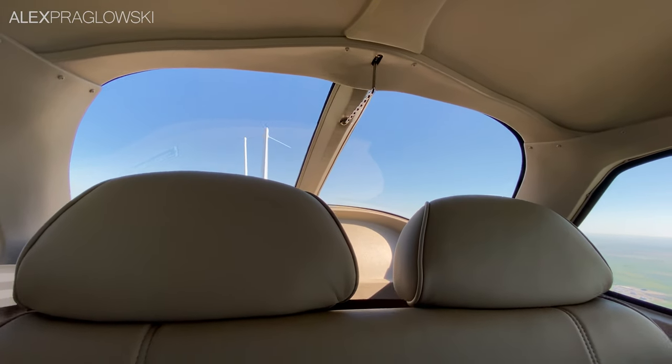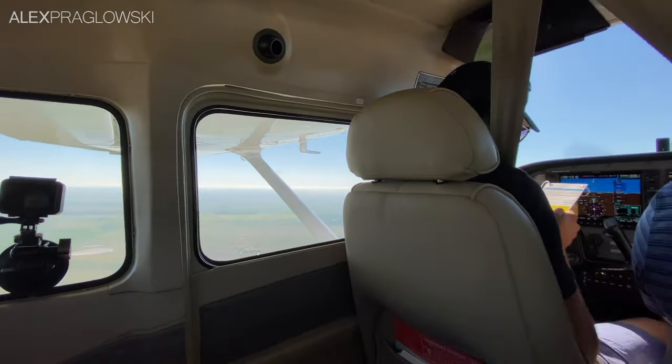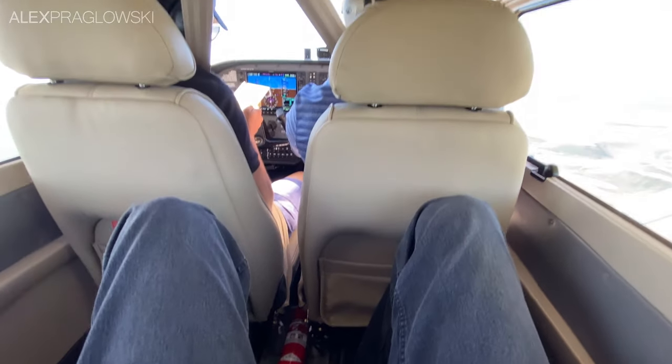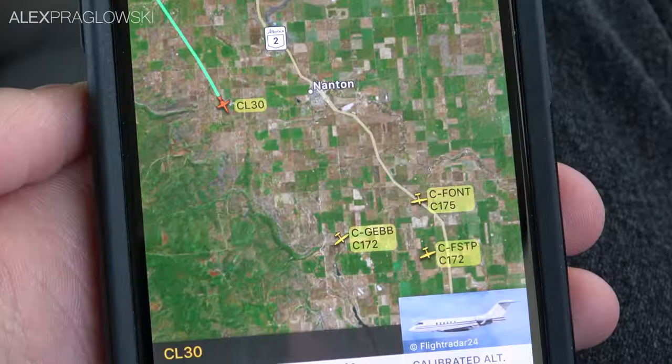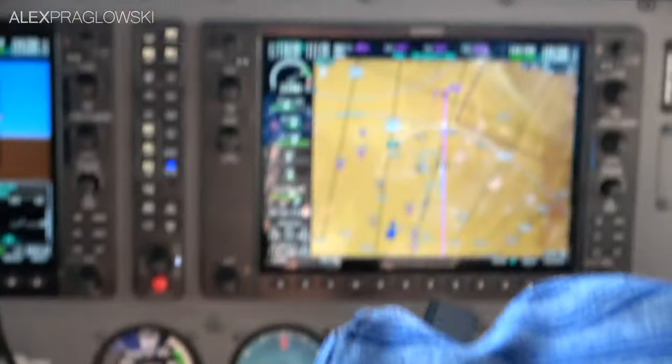With the backseat to myself, the 172 is surprisingly decent, although I think I enjoy being up front a little bit more. Eventually, we neared Claresholm after about half an hour over the prairies and foothills of southern Alberta. Claresholm usually isn't too busy, but with the promise of free pancakes on the ground, some traffic was to be expected.